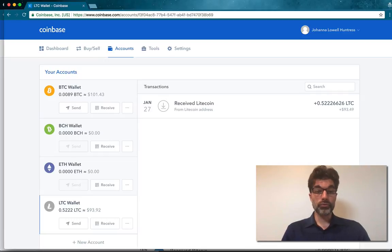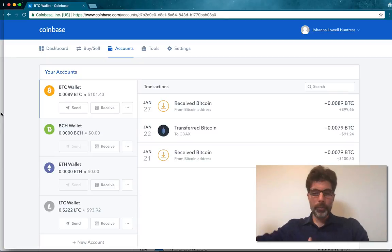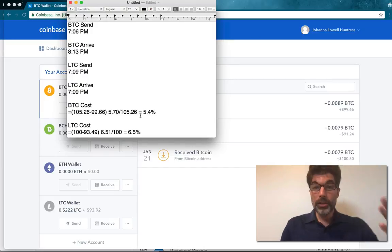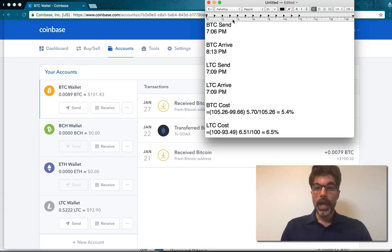The Bitcoin has arrived and it took a lot longer than the Litecoin. The Litecoin arrived almost instantaneously and the Bitcoin took more than an hour. I wasn't paying much attention — I went and played Dungeons and Dragons with the kids for a while — but I was able to look at the email verification timestamps to see when they landed. I sent the Bitcoin at 7:06 PM and it arrived at 8:13, so it was more than an hour. The Litecoin I sent at 7:09 and it arrived instantaneously.